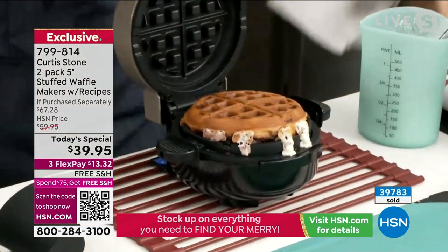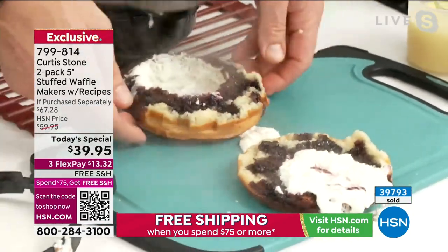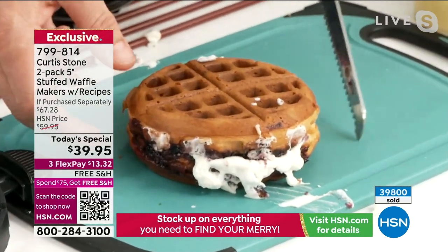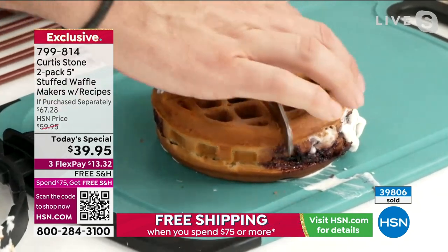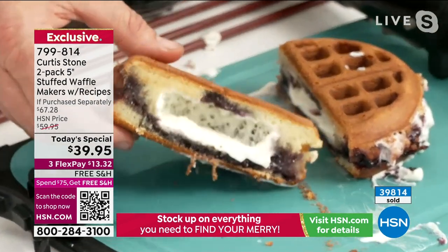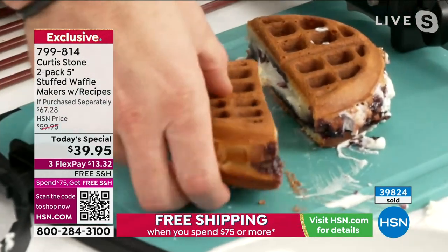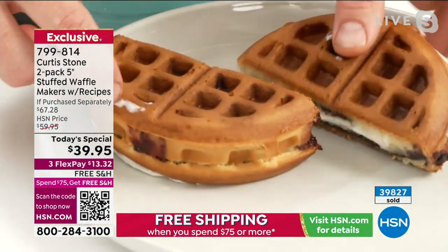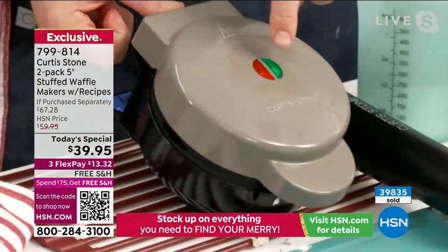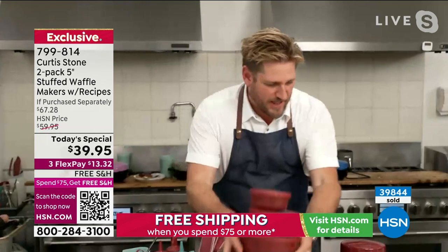The blueberry cream cheese waffle — it's split in half, I dropped it on the way down. But just pop it back together like this. This one was probably in for about 12 minutes instead of 8, so it got a little too crispy on the outside. What you need to do is look out for when that little light turns green — then you're ready to pull it out.